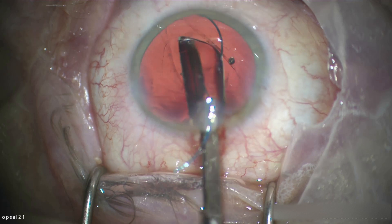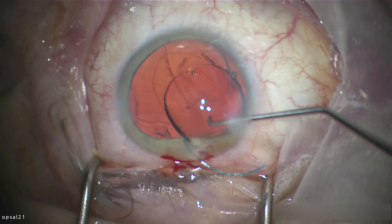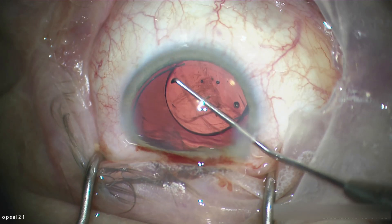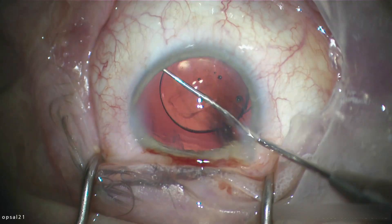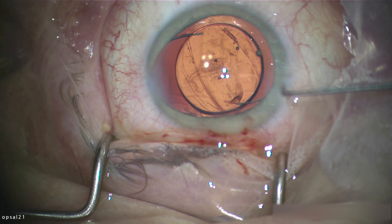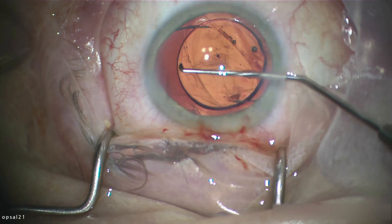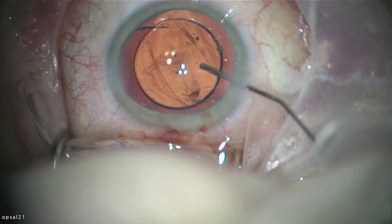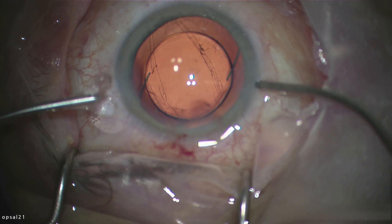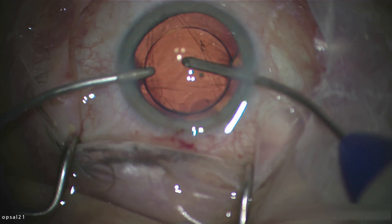You see this is a Tecnis ZA9003 IOL from Johnson & Johnson, placed in the sulcus. It's not that evident, but the optic here is actually in the bag while the haptics are outside the bag — so you see I've rotated it a little bit. This is a very stable configuration inside the bag.